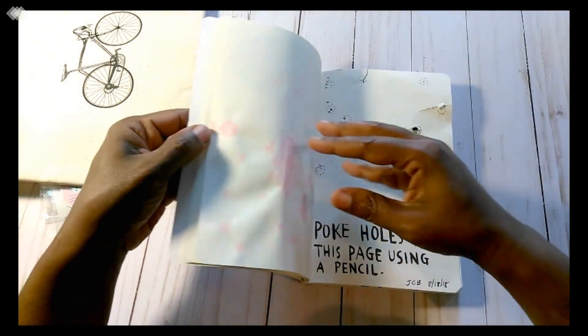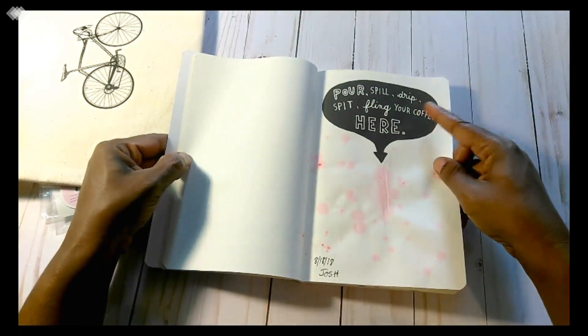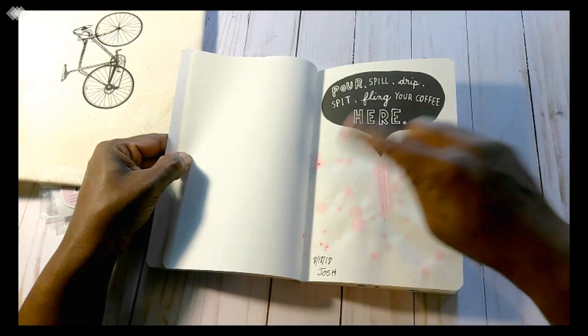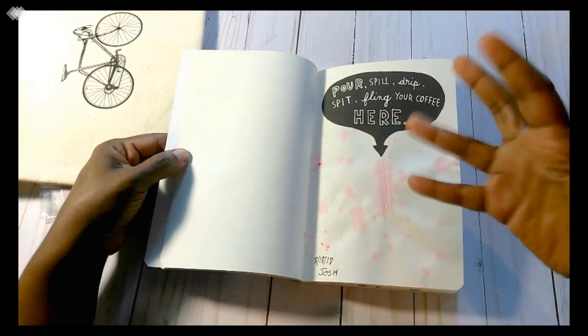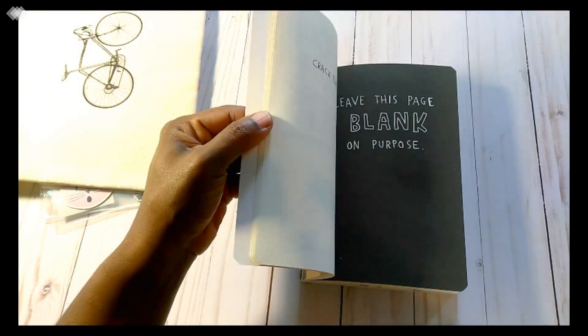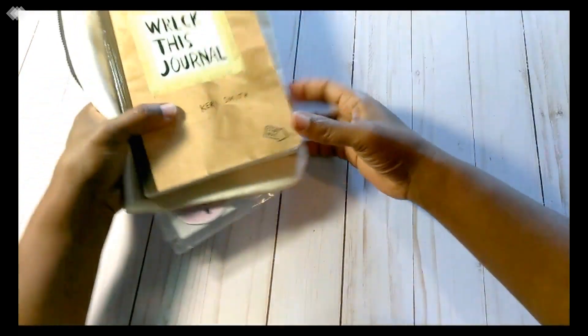He's already started following the instructions. One page says 'Pour, spill, drip, spit, fling your coffee here.' Well, he doesn't drink coffee, so that's some type of juice drink that he was drinking. And that's it for the Staples stuff. Now let's move on to the good stuff.